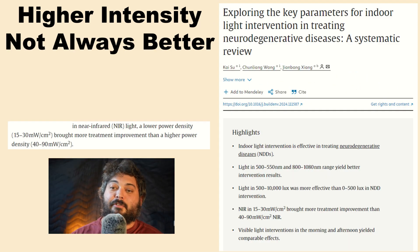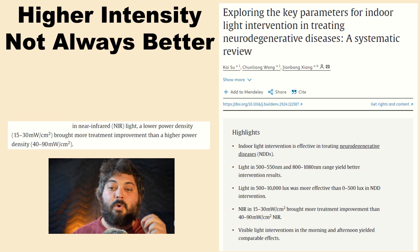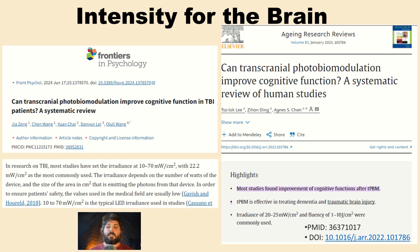A systematic review of light therapies for neurodegenerative diseases found that lower power density — between 15 to 30 milliwatts per centimeter squared — brought more treatment improvement than higher power density between 40 to 90 milliwatts per centimeter squared. Two more review articles on photobiomodulation for cognitive function and TBI found irradiances typically ranged from 10 to 70 milliwatts per centimeter squared, but the most commonly used was 22.2 milliwatts per centimeter squared — right within that 15 to 30 range.